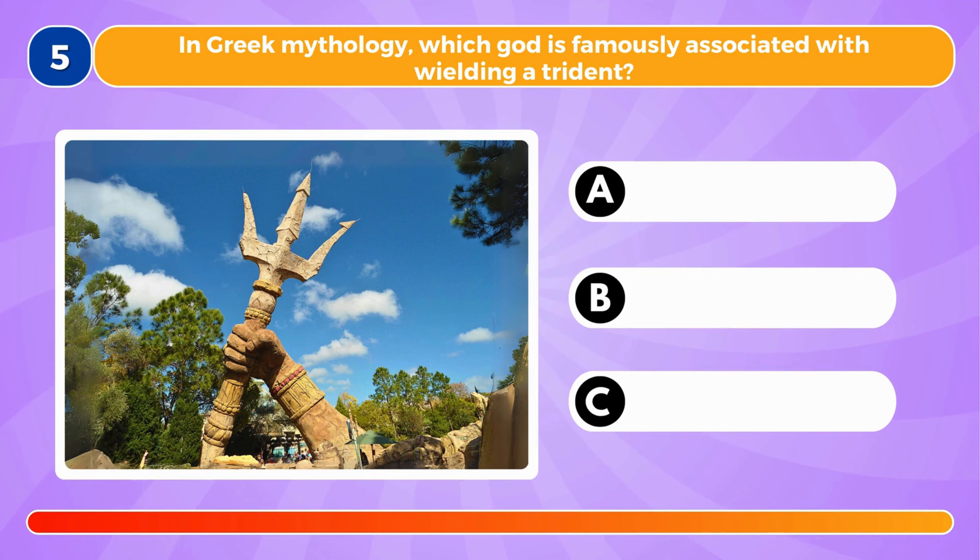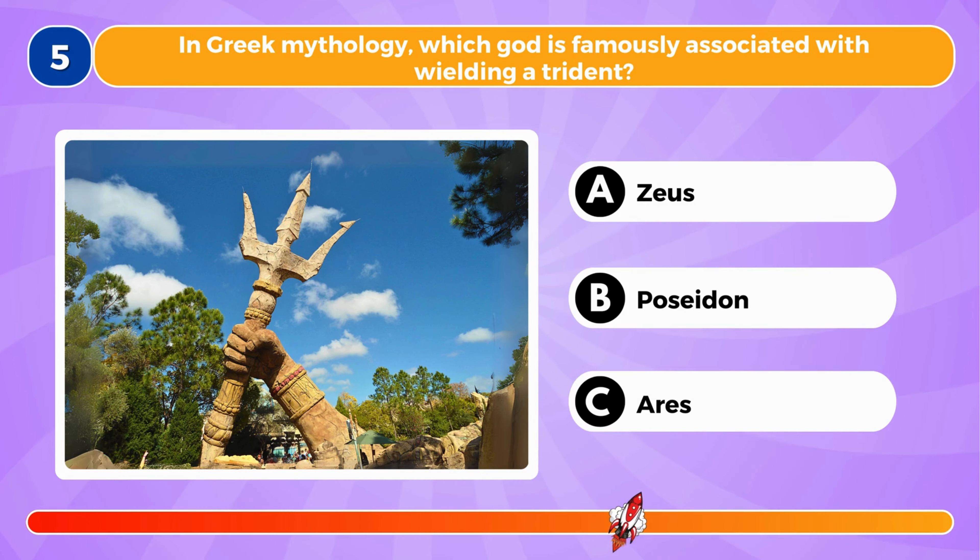In Greek mythology, which God is famously associated with wielding a trident? It's Poseidon.